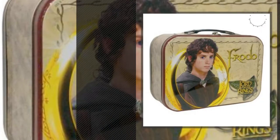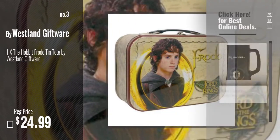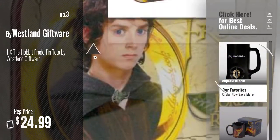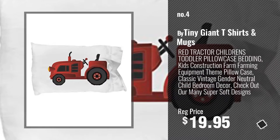Number 3, by Westland Giftware. Get your favorite toy now — just click this circle in the corner. Number 4, by Tiny Giant T-Shirts and Mugs.